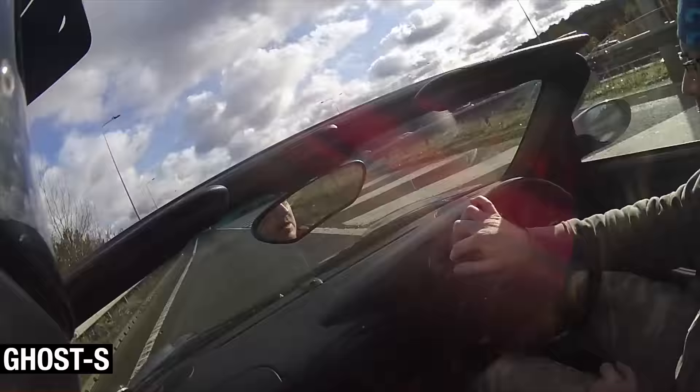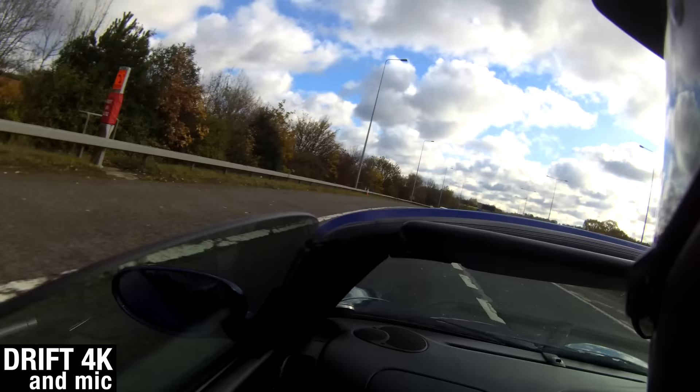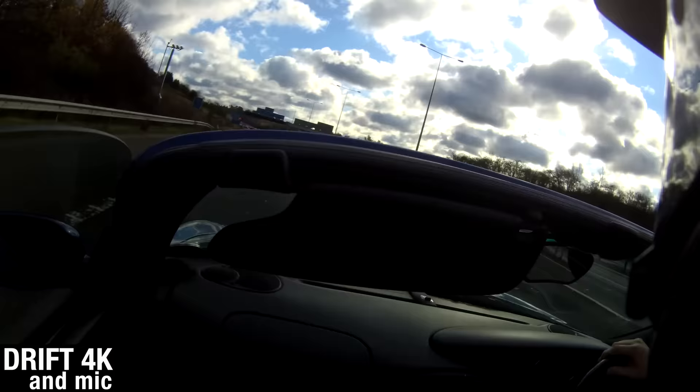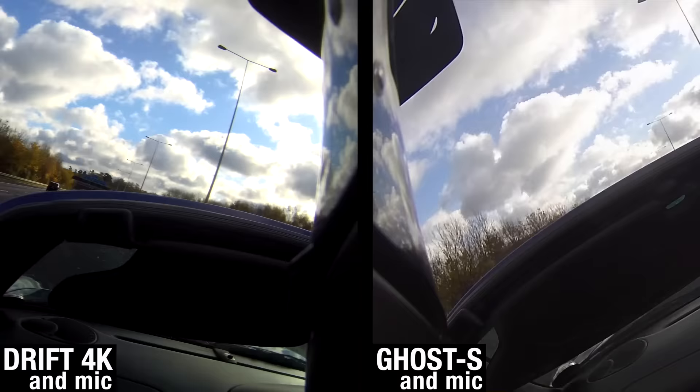I've just stuck my head out. So we are currently — what speed we at Perry? Right, that's 60 miles an hour. Obviously going to get a lot of wind turbulence off of that here, but that should be fairly similar to being on the bike. Now up to the nationals, up to 70. So how is that sounding, and what's the footage like?